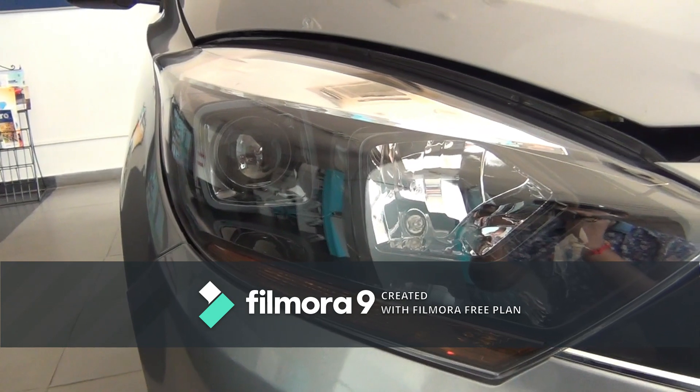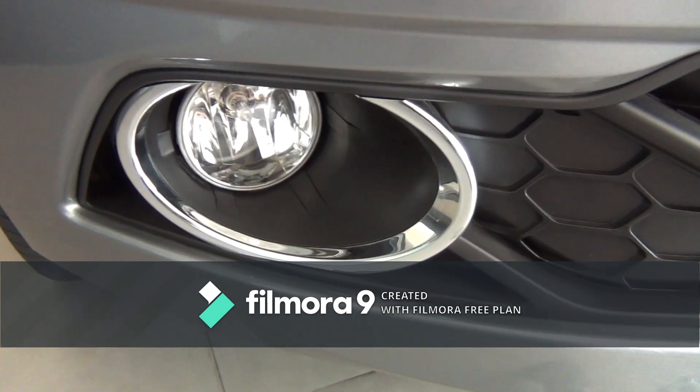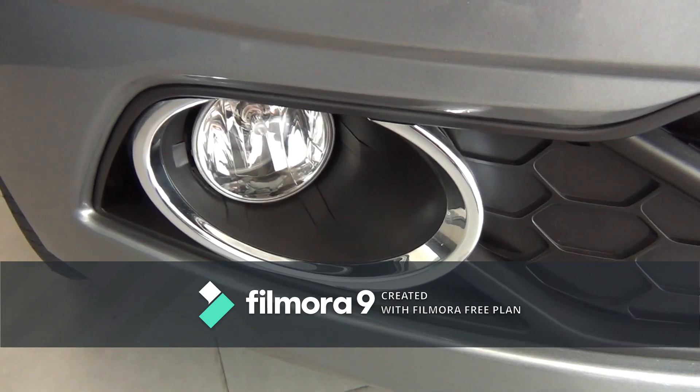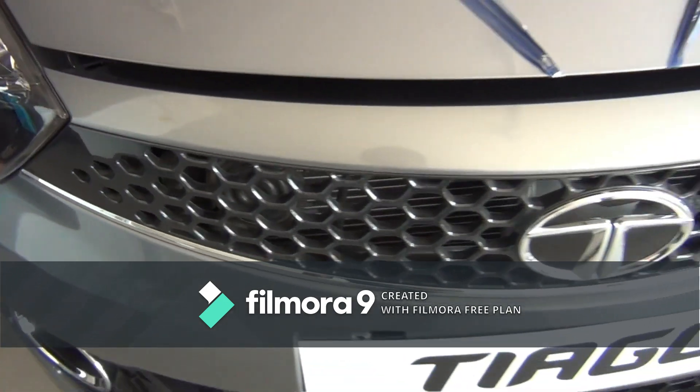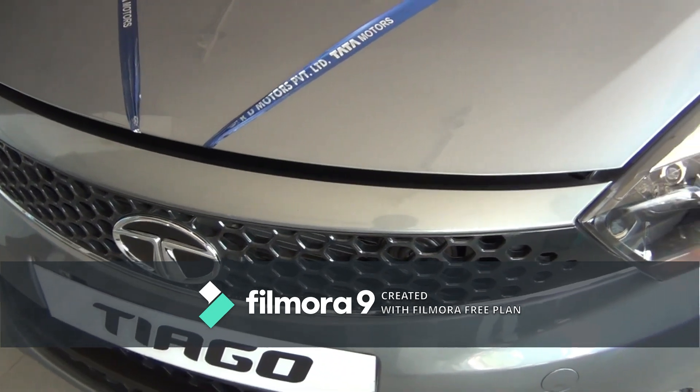The headlamps come with a follow-me-home function. We have a chrome ring surrounding the fog lamp, and a smiley hexagon grille which looks quite nice.